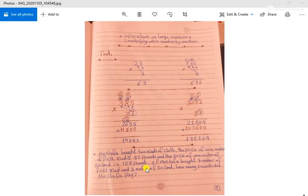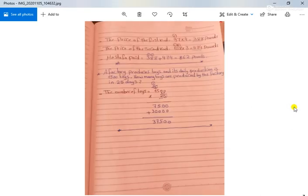We have two separate calculations. The price of the first kind is 97 pounds and he bought 4 meters: 97 times 4. 7 times 4 equals 28, put 8 and carry up 2. 9 times 4 equals 36, plus 2 equals 38. Then the first total price is 388 pounds.